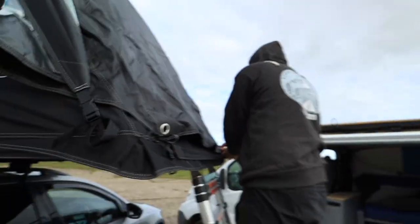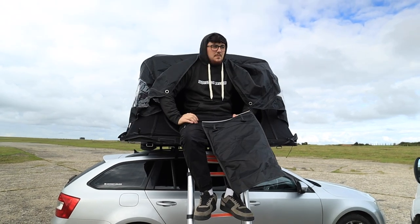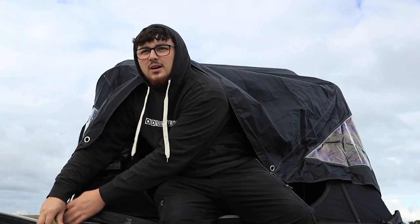Funny enough, out of the three ranges of tent box, this is the cheapest but apparently it's the biggest — so I don't understand how that works. Because usually if you're paying more you'd want more for your money, wouldn't you?